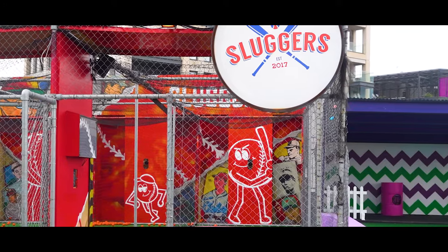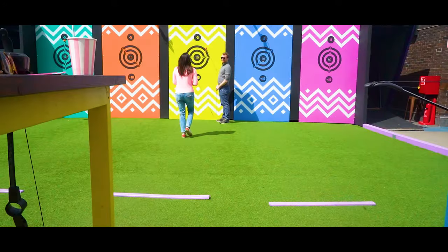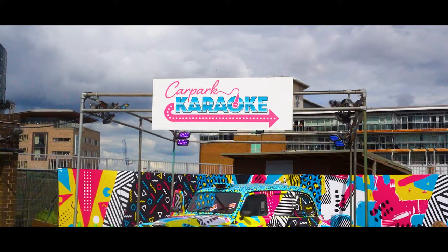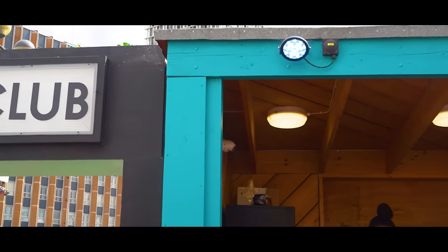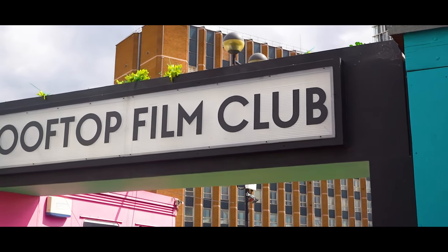You can play like baseball, bowls, bow and arrow, even carpool karaoke — I've never seen that on a rooftop in my life. And the crème de la crème, they even have a cinema here. That is mad. That's all I can say about this place — on to the next spot.